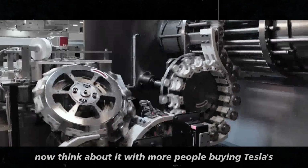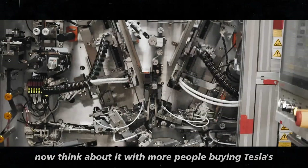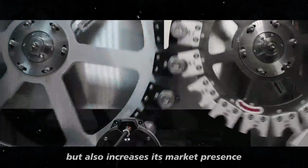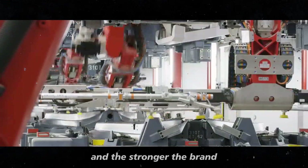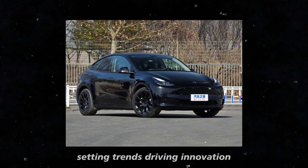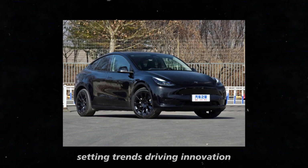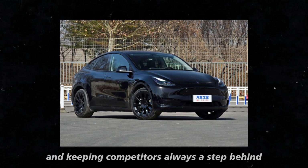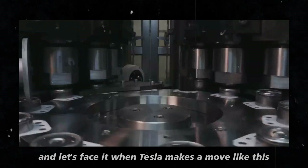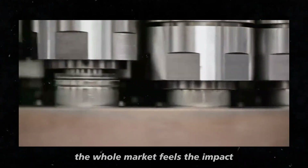With more people buying Teslas, the company not only sells more, but also increases its market presence. And the stronger the brand, the more it leads the industry — setting trends, driving innovation, and keeping competitors always a step behind. And let's face it, when Tesla makes a move like this, the whole market feels the impact.